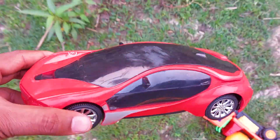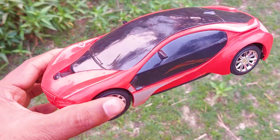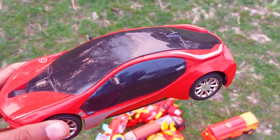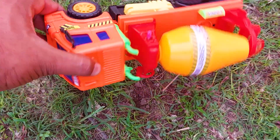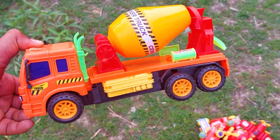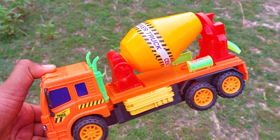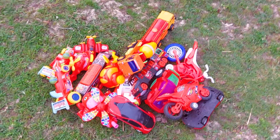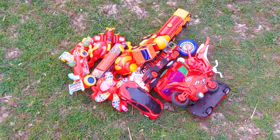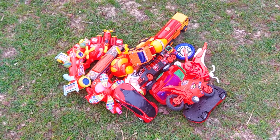There is another one — wow, look at this! This is a very nice, beautiful, and stylish car, red and black. I'm collecting this one. And the last one is a mixer truck, red, orange, and yellow color combination. I'm collecting this one also. So guys, today's video ends here — see you soon with many colorful toys. Thank you so much!